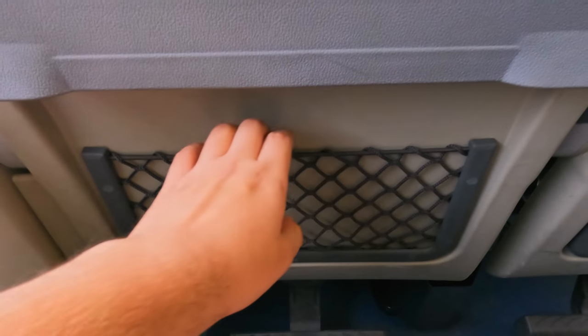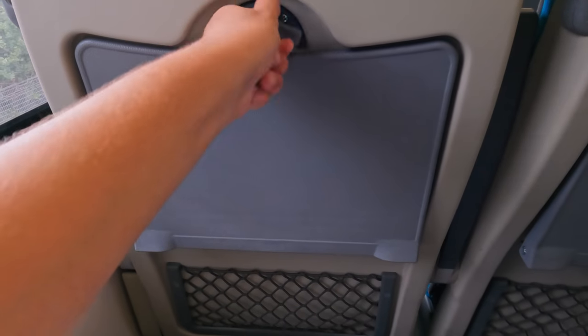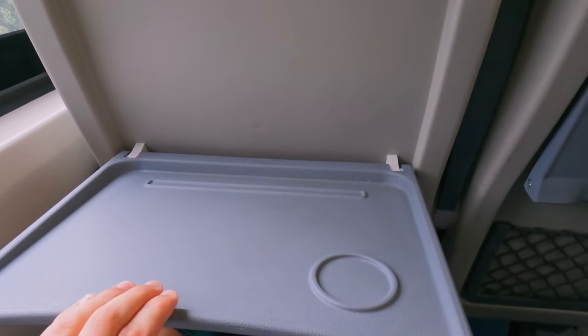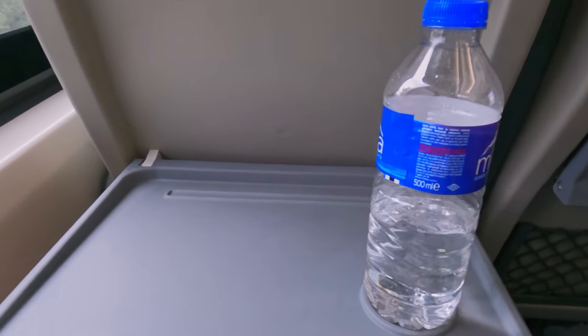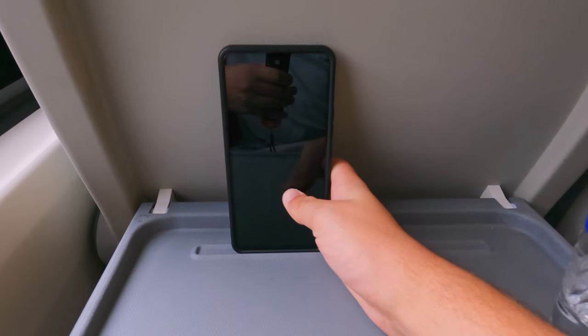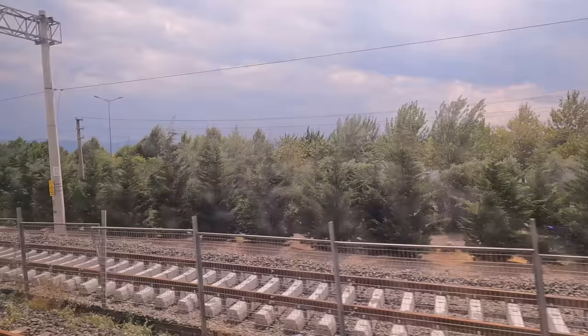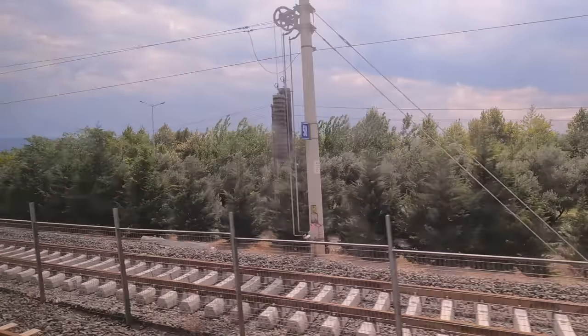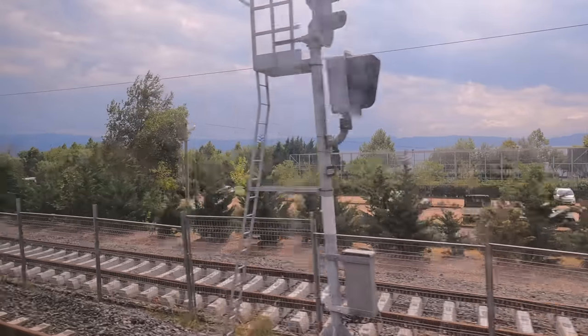Above the footrest there's a small storage net, and also a seat-back table deployed by releasing the catch. It has a groove for a drink as well as a spot to prop up a mobile phone or tablet. This is a pretty good seat — I'd be very pleased to sit here for journeys of a few hours, and it's definitely welcome on a short regional route like this one.